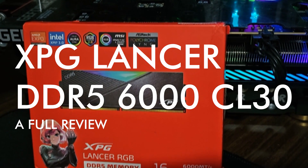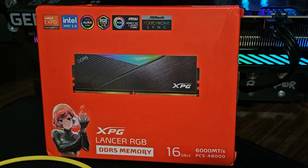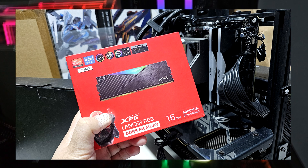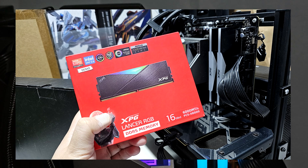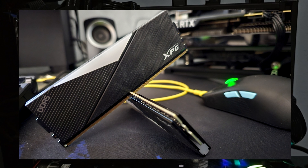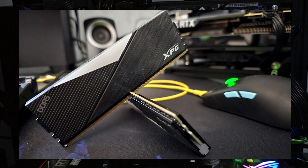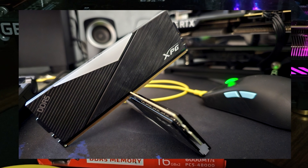Hey guys, it's Adrian. With prices of DDR5 memory having come down recently, companies such as XPG, the gaming arm of ADATA, have released memory kits that strive to serve the fastest memory performance. While there are certain memory modules from other brands that focus on pure memory speed, XPG decided to focus on improving the listed CAS latency of an existing memory kit. In this video, I'll be reviewing the XPG Lancer DDR5-6000 CL30 memory kit.